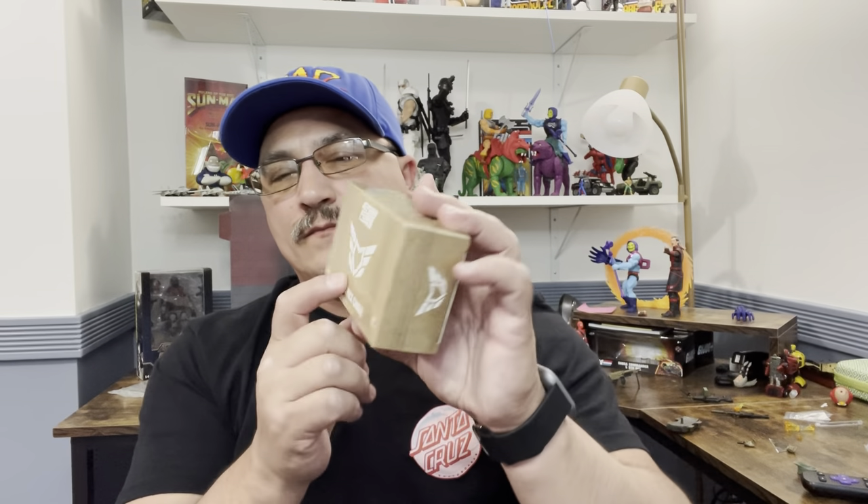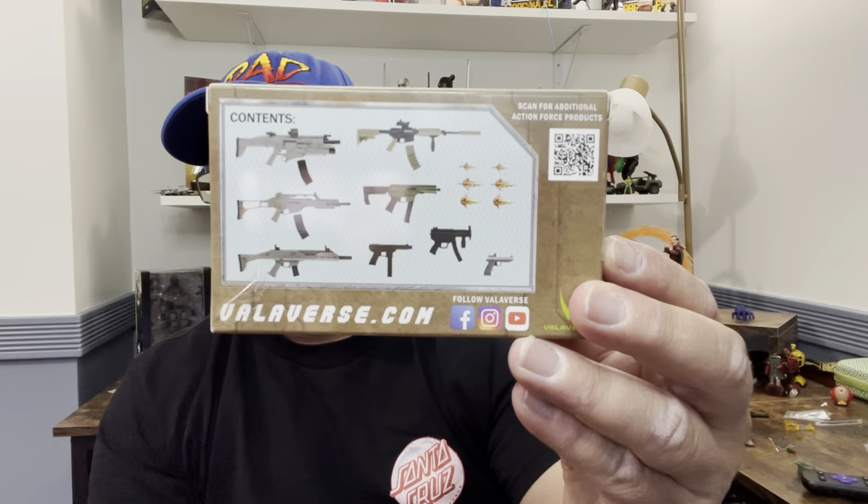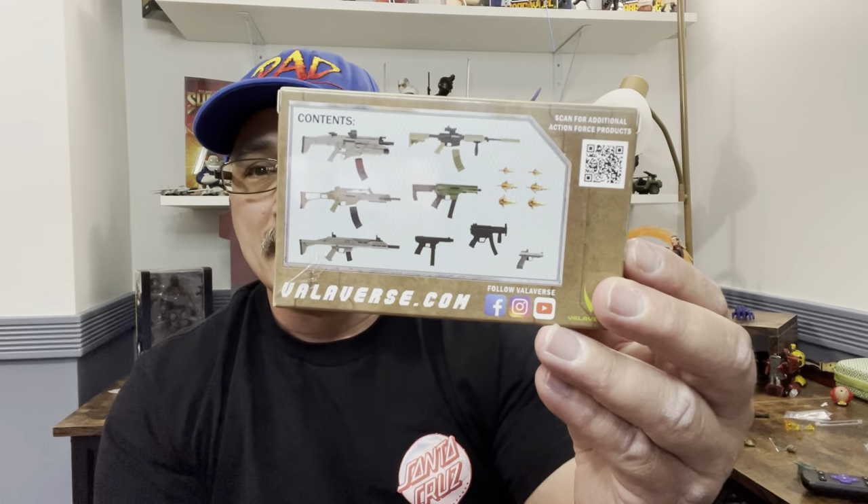Hi, welcome to Punk with Toys. My name is Lawrence and we're going to do the second video of the night. What I have here is the Valiverse Action Force Weapons Pack Charlie. I'm not going to say that Valiverse has the best weapons on the market, but I am going to say that from what I've seen, they have the best weapons for the price point they're offering. This is like 12 or 15 bucks, and here is just the loadout of weapons that you're going to get along with six blast effects.